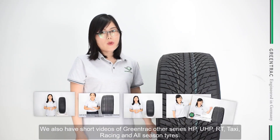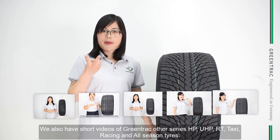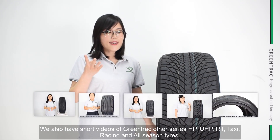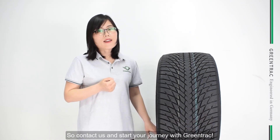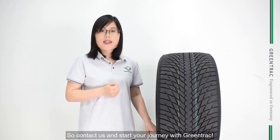We also have short videos for Gwentrek's other series: HP, UHP, RT, taxi, racing, and all-season tires. So just contact us and start your journey with Gwentrek.